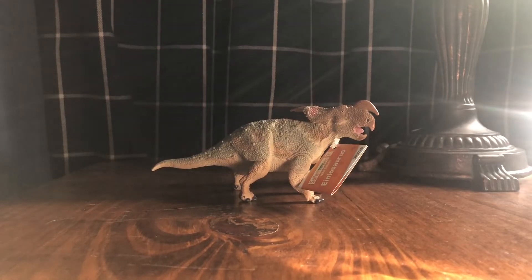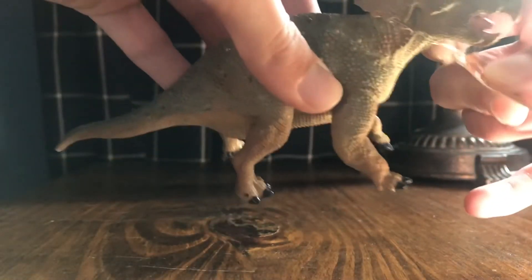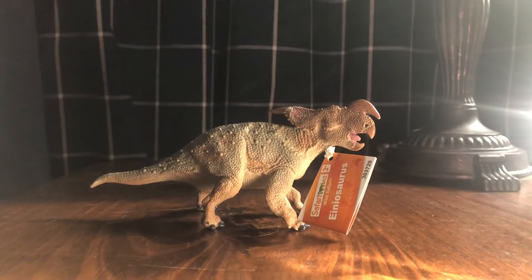For today's video we're going to go over a lot I recently picked up. This was the lot I mentioned at the end of the dinosaur park formation lot I got on eBay — the one that featured the Gorgosaurus and the Vagaceratops. This is the Safari LTD Einiosaurus. The title of this video is something like 'rare retired Safari LTD dinosaur figure lot,' and this is the easier to get of the two figures that will be in this video.